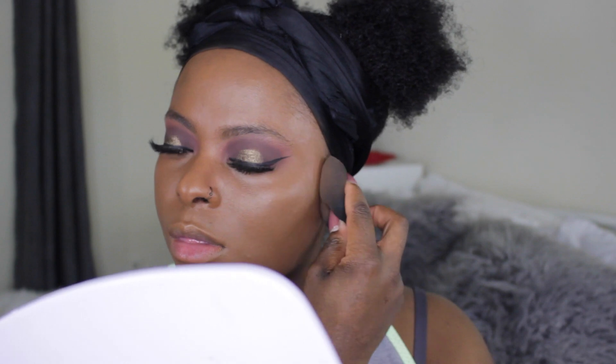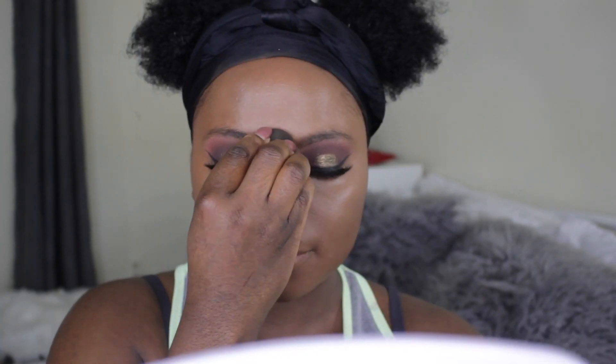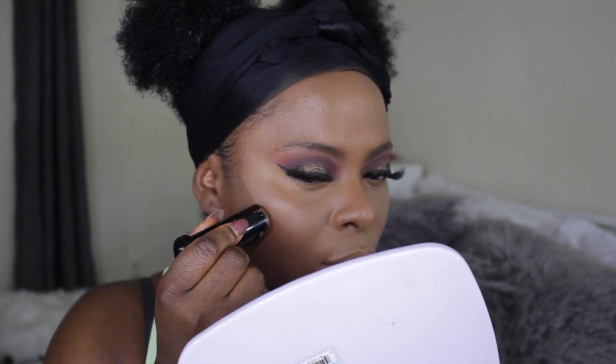I'm going in with the Becca Ultimate Coverage Foundation mixed with the NARS Illuminator because I want that glowy look for Christmas. I place it over top the cream foundation for more full coverage. I use my Beauty Blender to blend everything out. I'm also going in with Truly Topaz by Black Opal as a highlighter before I apply my concealer — this helps everything last all day. Then I go in with my highlighting concealer, which is Fawn by Allegra. I'm also trying a new thing where I do my eyebrows last so they look more natural.